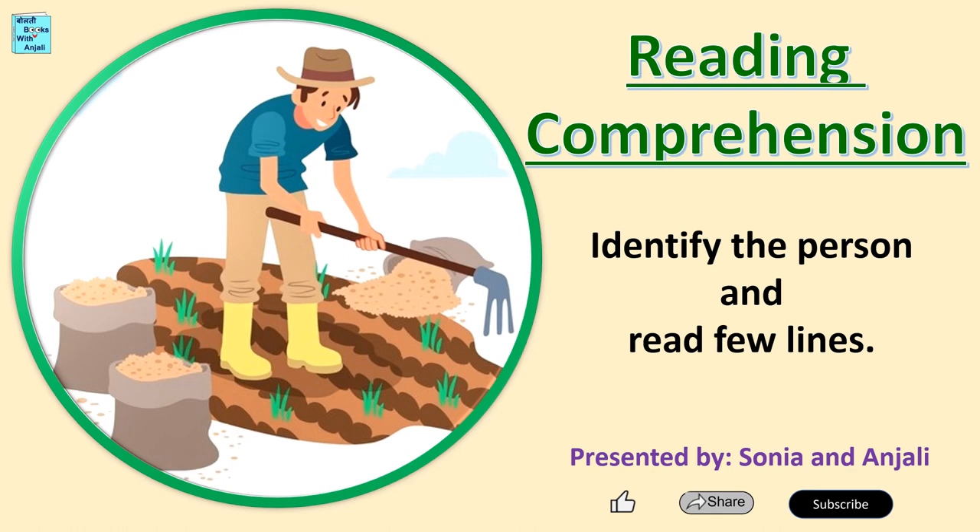Hello children, welcome to Bolti Books with Anjali. Today's activity is Reading Comprehension. You have to identify the person shown in this picture and we will read a few lines about him.